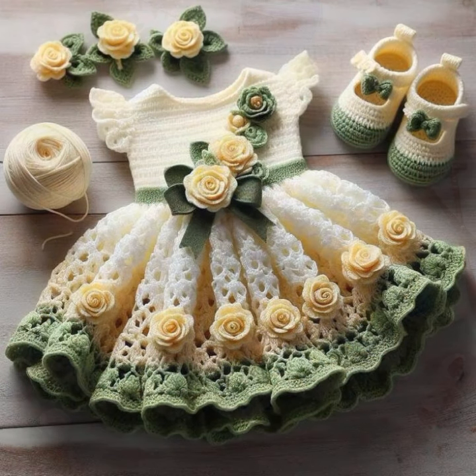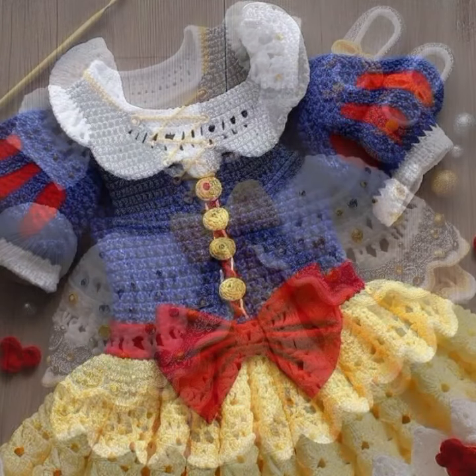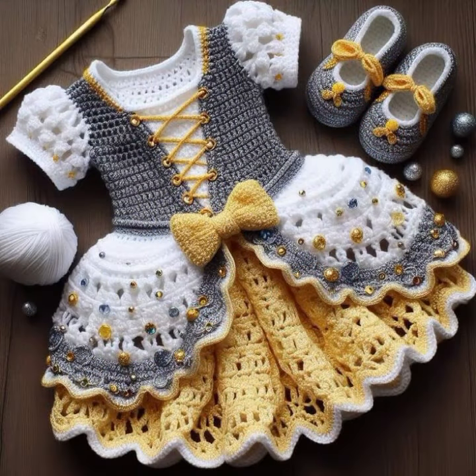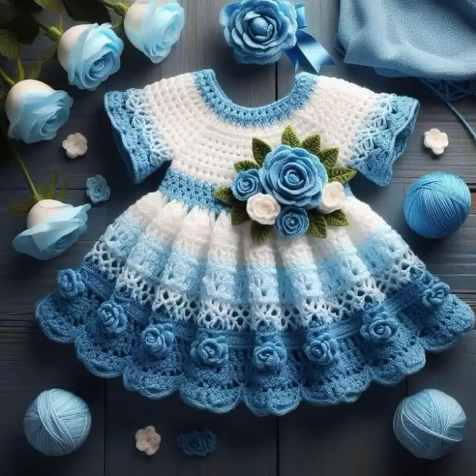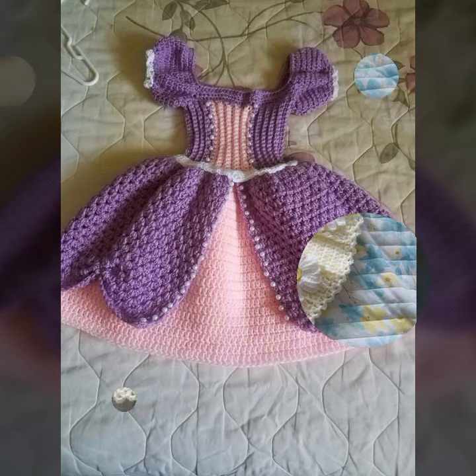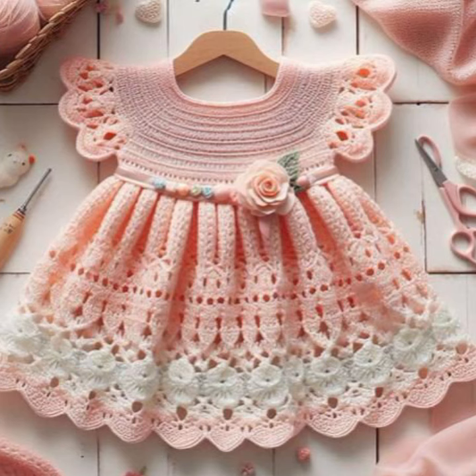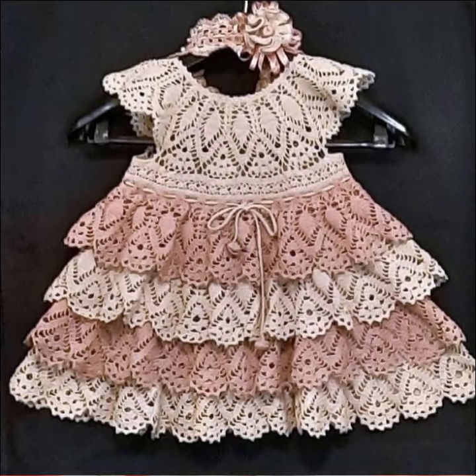Hello friends, welcome back to my YouTube channel. Today I will talk about the most beautiful baby crochet frogs for your sweet babies. You can see in this video new designs and new ideas. I'm fine, I hope you are enjoying the best condition of health. I am back again with the most stylish, most demanding collection of beautiful and trendy baby crochet frog designs.